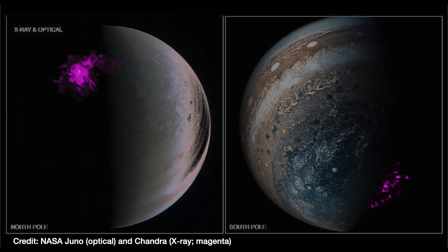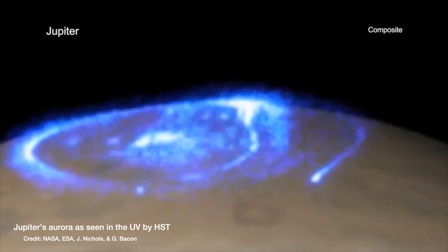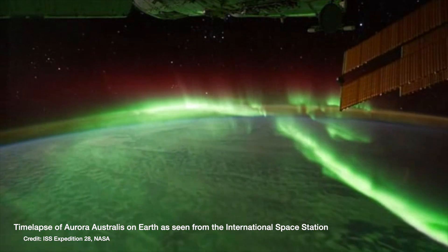For example, Jupiter's aurora — its northern and southern lights — give off X-rays. This is caused by high-energy particles which stream off the sun, interacting with Jupiter's magnetic field, and they give off this high-energy X-ray radiation. The same thing actually happens with Earth's magnetic field as well, just to a lesser extent because the magnetic field is a bit weaker.